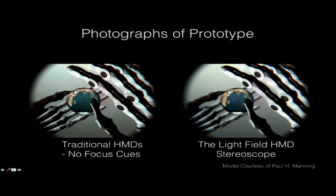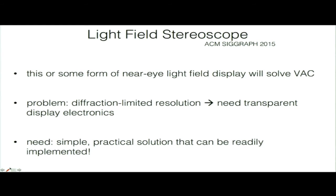You might think accommodation cues aren't that important — as we get older most of us lose accommodation. But the primary application for immersive displays right now is gaming, and kids playing games can accommodate down to about 20 centimeters in front of the eye. The promise of light field displays in head-mounted displays is to support vergence and accommodation, mitigate the vergence-accommodation conflict, and create more realistic visual experiences. I predict that in the near future, some incarnation of a light field display will be in any HMD and will solve this conflict.